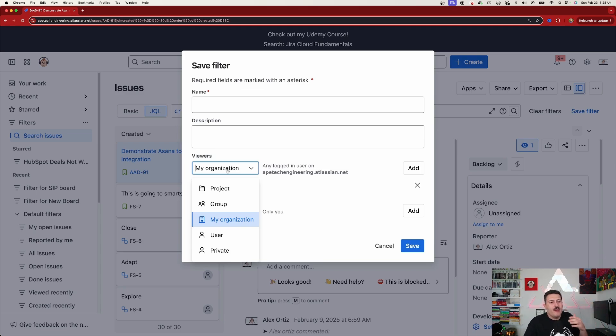Whenever you're saving a filter, make sure you set your viewers appropriately. Ideally, you want to open it up to the right people. I'm a huge fan of if everybody needs to see it — your C-suite, your stakeholders, everybody in Jira — open it up to your organization. Otherwise, leverage those groups from your permissions, or at the very least open it up to whoever has access to those projects. What you should not do is leave it private, because then that's just for your eyes only. Doing specific users can be annoying if you have 50 users to share it with. Make sure you click Add and then Save, and you're going to be good.